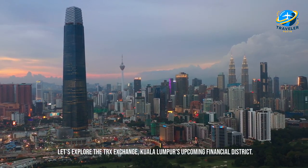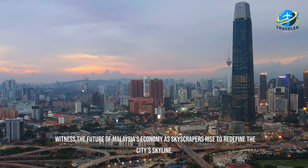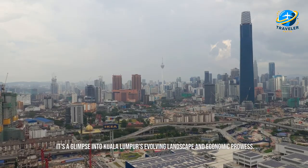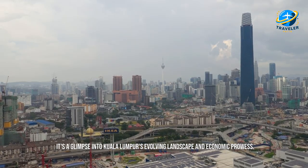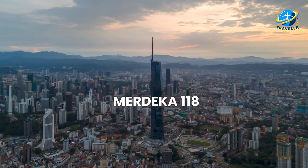Let's explore the TRX Exchange, Kuala Lumpur's upcoming financial district. Witness the future of Malaysia's economy as skyscrapers rise to redefine the city's skyline — it's a glimpse into Kuala Lumpur's evolving landscape and economic prowess.